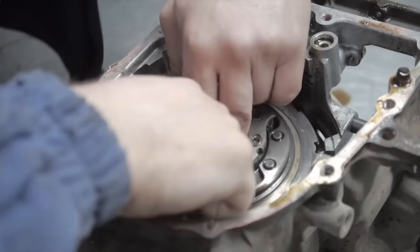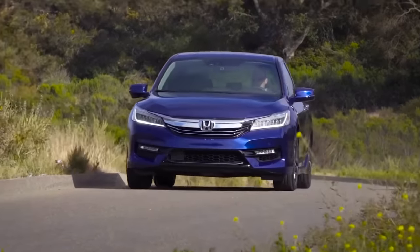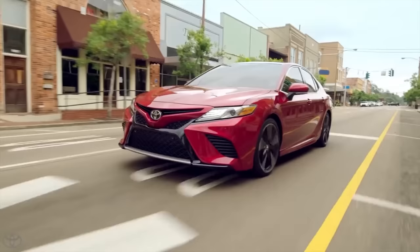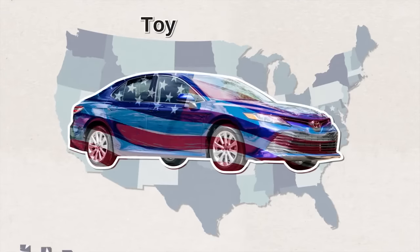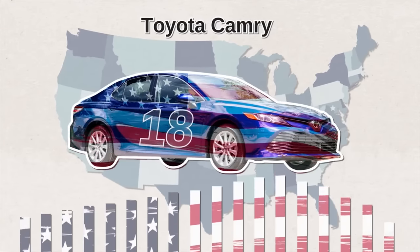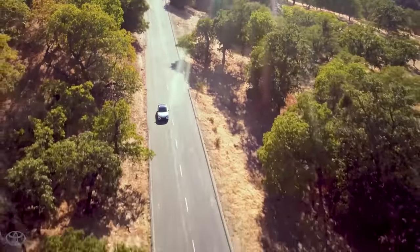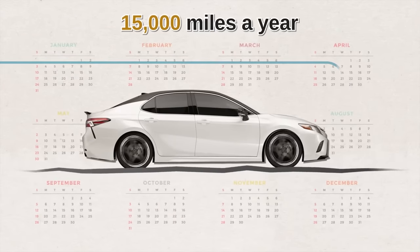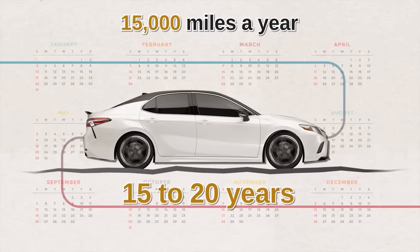The 2003 Accord also received complaints for its V6 engine issue. No car is perfect, but overall both cars have a proven track record and strong reputation for reliability, fuel economy, and customer satisfaction — that's why they're top sellers in America. Did you know the Toyota Camry outsold every other sedan in the US for 18 years? An average Camry's lifespan is between 200,000 and 300,000 miles. Assuming you drive 15,000 miles a year, the car can last 15 to 20 years if you service it regularly.